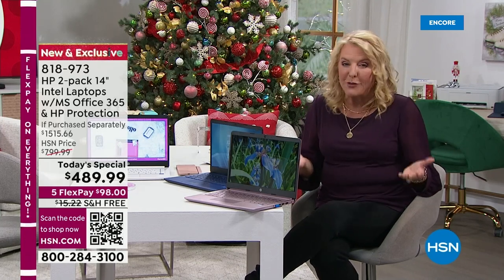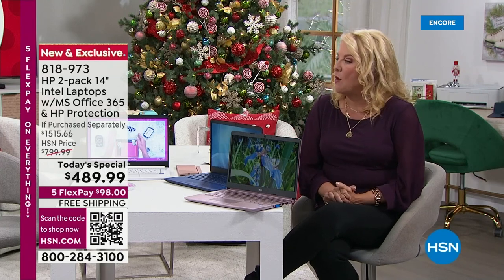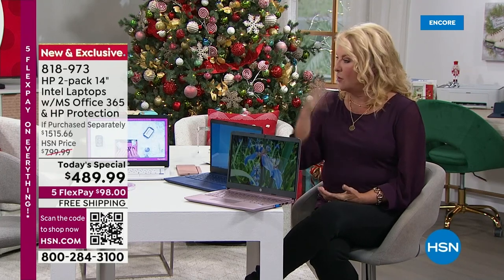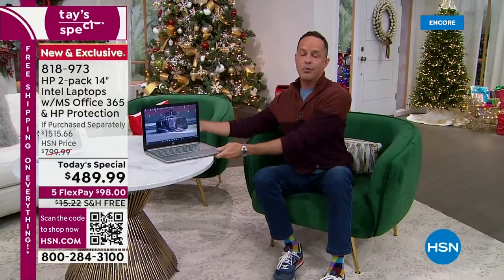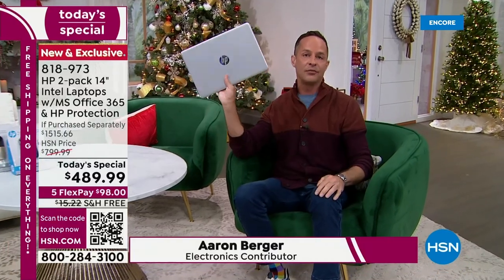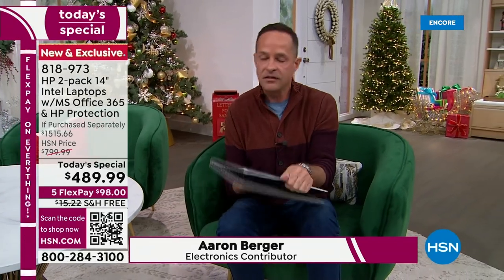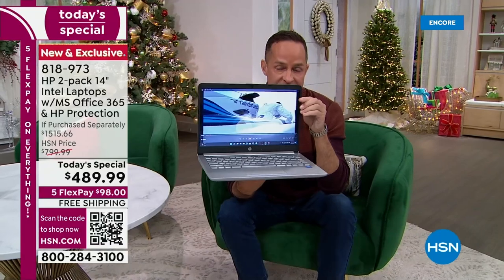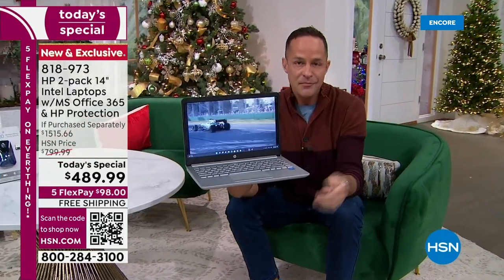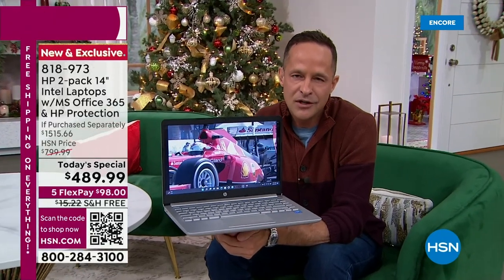When you've got a computer that weighs 3.25 pounds with a 10-hour 45-minute battery, when you want to get up and go somewhere, you just go — no worrying whether it's charged or whether it'll be a pain to carry. And then when you look at the quality with the ultra-high-definition graphics built in, that's something worth showing off. We're going to talk more about Windows 11 and specifically Windows 11 in S mode.